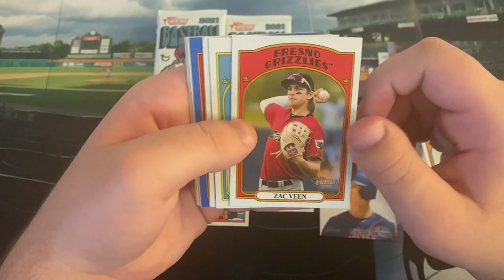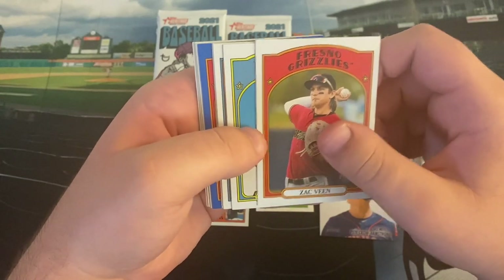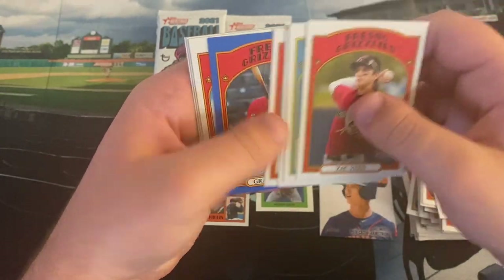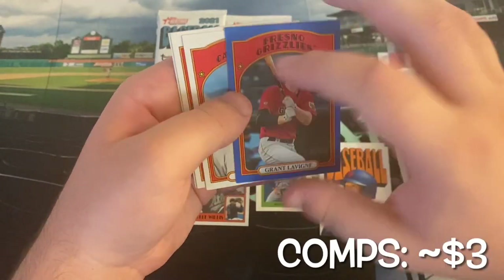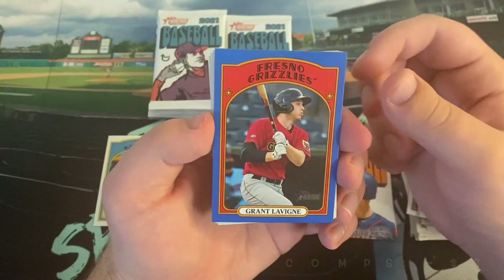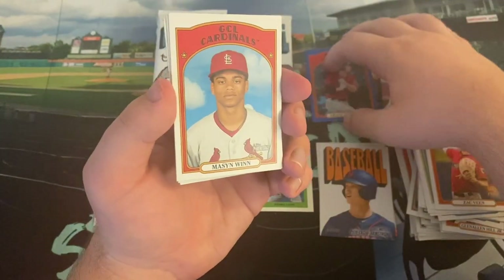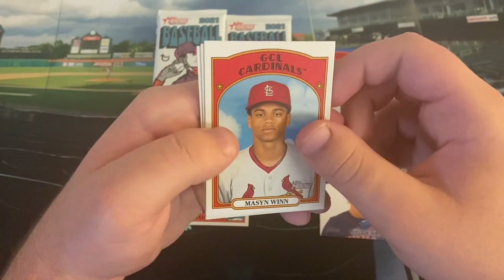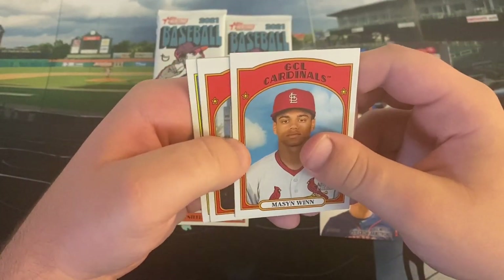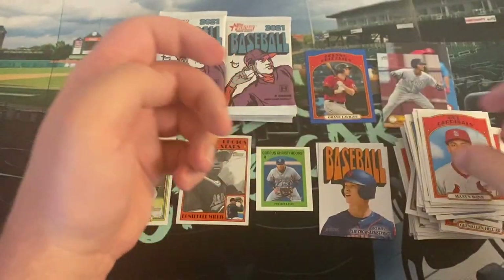Zach Veen had an absolute fantastic year with Fresno — really looking forward to him being with Hartford, maybe next year, maybe the year after. Really great year. Miguel Vargas, Spencer Torkelson — that's one of the bigger names for sure. Jordan Adams. Our first blue parallel is a New Hampshire boy: Grant Levine, number 62 out of 99 — the highest drafted player ever out of a New Hampshire high school, in 2018 by the Colorado Rockies. Looking forward to seeing him with Hartford potentially next year, though he didn't have the best year with Fresno and then Spokane. Mason Wynn, Bryce Ball got traded for Joc Pederson and Xavier Edwards.